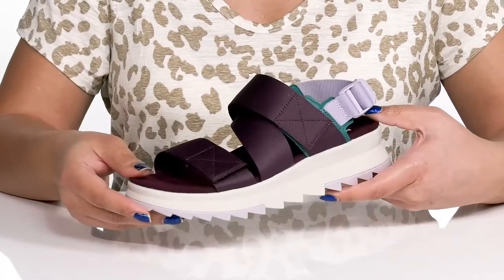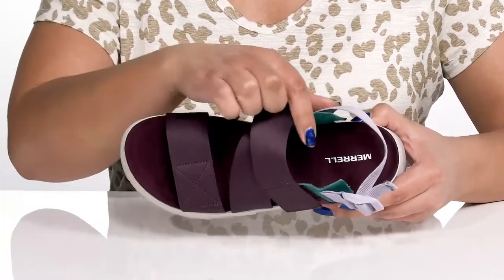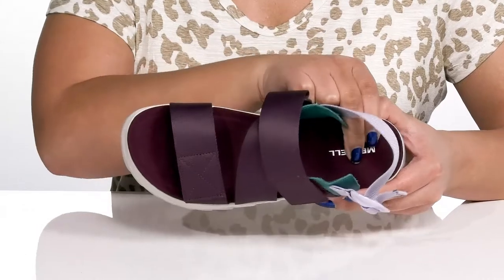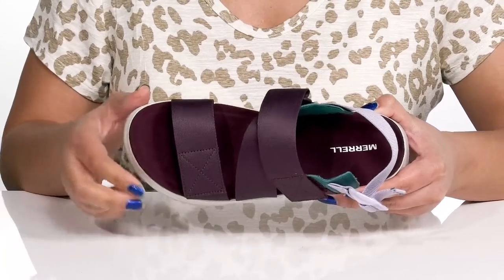Giving you a functional and stylish look, making the perfect go-to pair. Inside, there is a textile lining with a cushioned comfort-based footbed that is contoured to keep you comfortable all day.